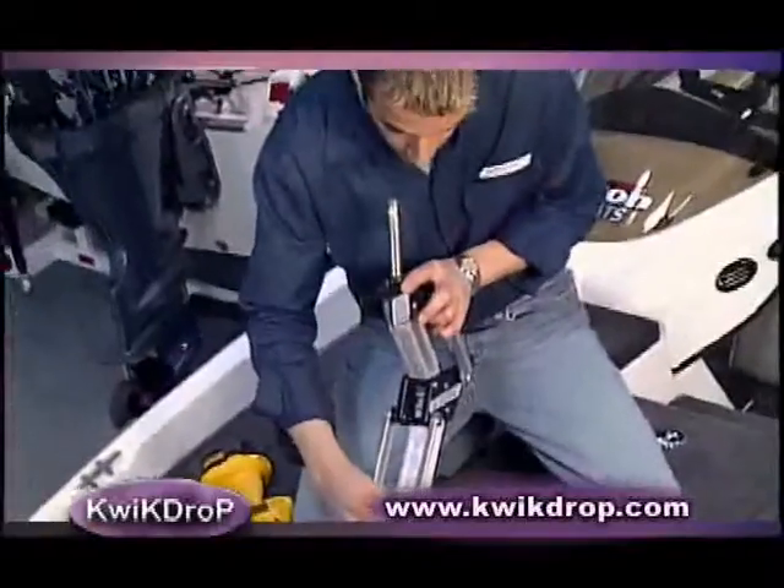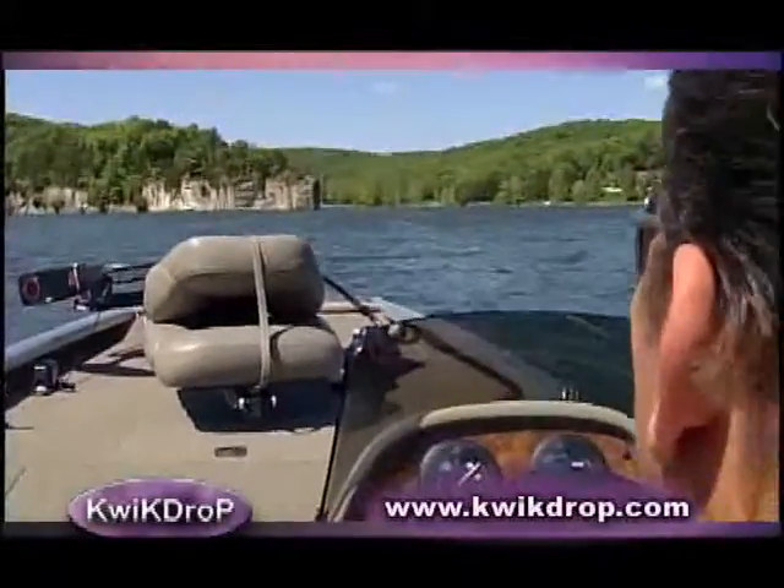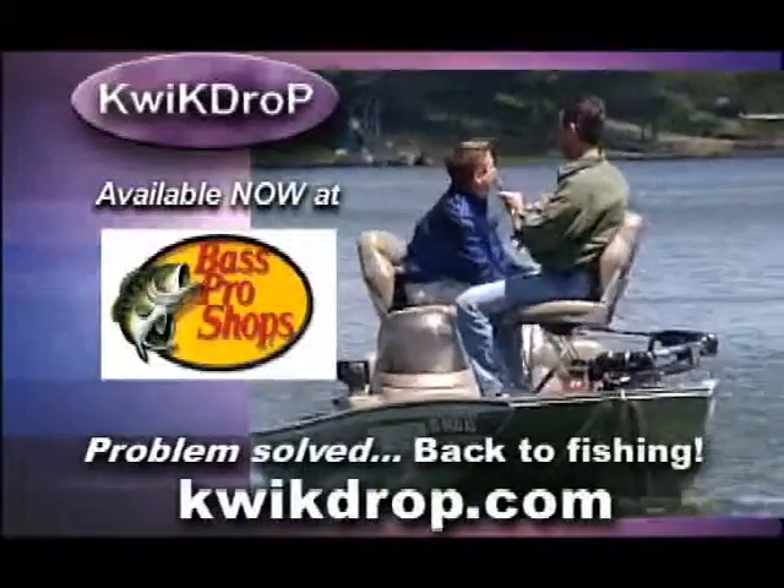The Quick Drop installs easily using the existing seat — no modifications required. Quick Drop: down to sea, up to fish. Available now at Bass Pro Shops and other fine sporting goods stores.